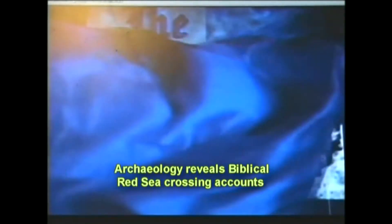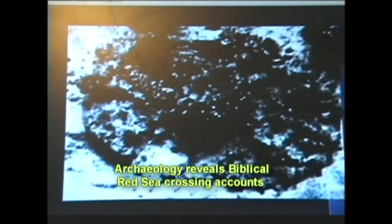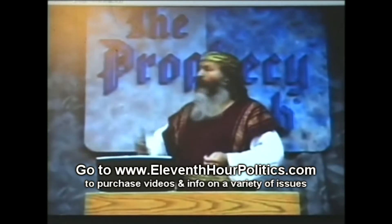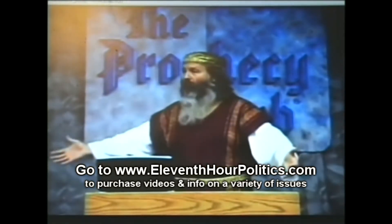This particular artifact was taken out of the Red Sea, taken to Cairo, Egypt, to the Department of Antiquities, where it was assembled on an eight-foot table. The director of the Department of Antiquities came in, and as he approached the table, he blurted out, 'That's 18th Dynasty.'